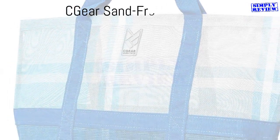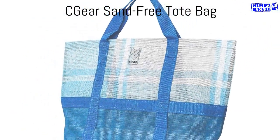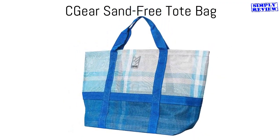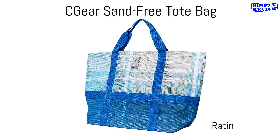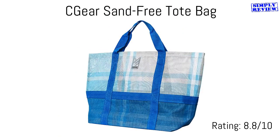No matter how much you love the beach, there's nothing worse than finding sand at the bottom of your tote bag long after the fun in the sun has ended. Rather than pack an extra beach bag, opt for CG Gears Sand Free Tote. It addresses the sand issue with a mesh bottom that will keep the extra debris out, and is cute enough to use throughout your trip.